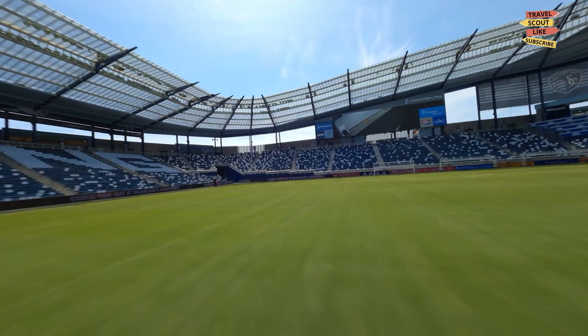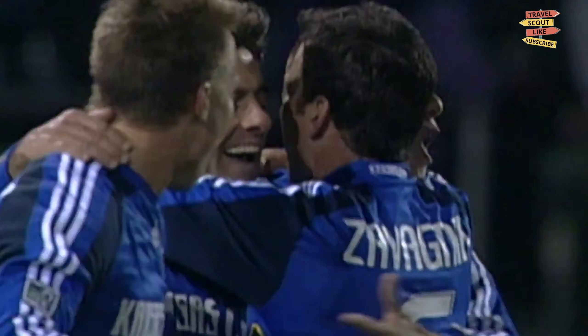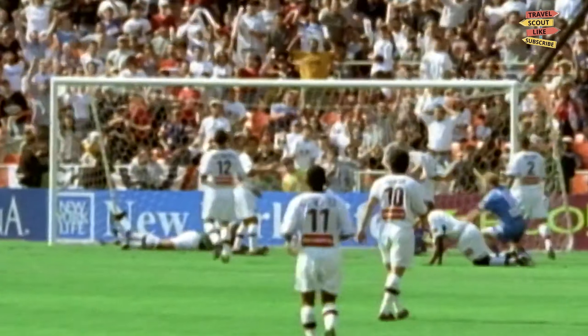If you're a sports fan, catch a game at Children's Mercy Park, home to the Sporting Kansas City soccer team. This state-of-the-art stadium offers an electrifying atmosphere and top-notch sporting action. Join the passionate fans, cheer on the players, and immerse yourself in the excitement of live sports.